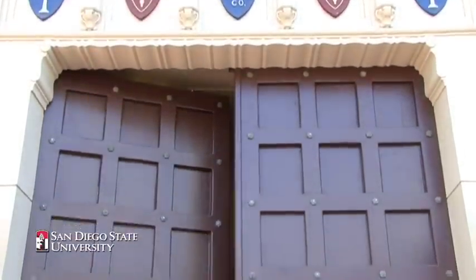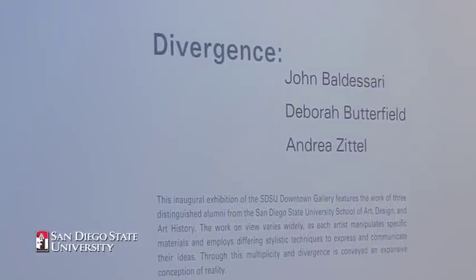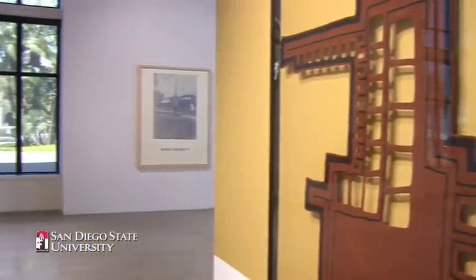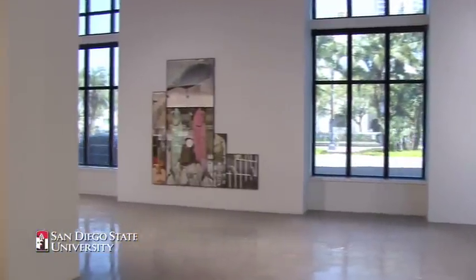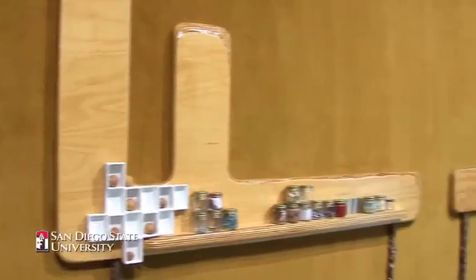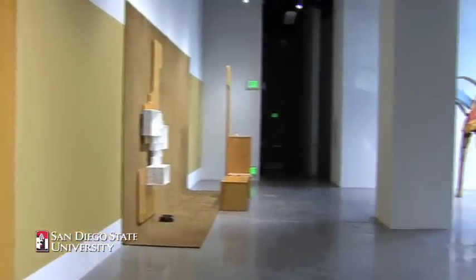The inaugural exhibition is titled Divergence — the work of John Baldessari, Deborah Butterfield, and Andrea Zetel. We decided to inaugurate the Downtown Gallery with an exciting exhibition of work by three alumni from the School of Art, Design, and Art History. Baldessari, Butterfield, and Zetel all went through the program at different periods of time, and they're all very accomplished, terrific contemporary artists who are working today.